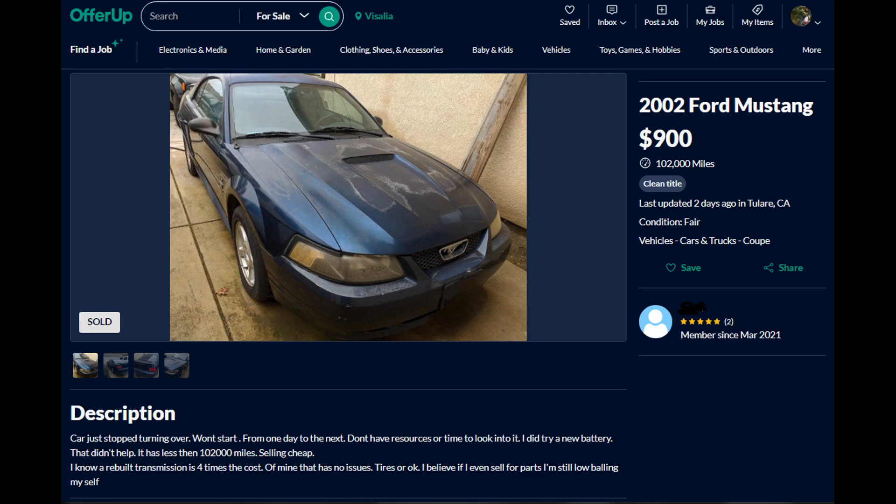There's more Mustang content on this channel. This video shows you the idle checks you should perform, and this video shows you how to replace the PCM. Subscribe and have a good day.